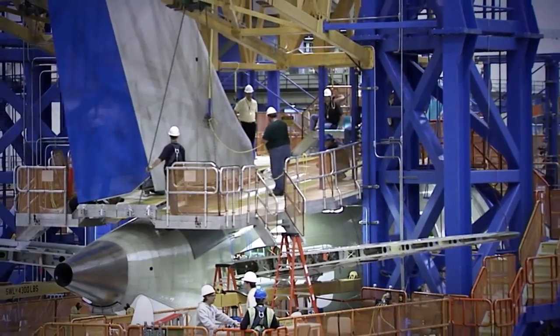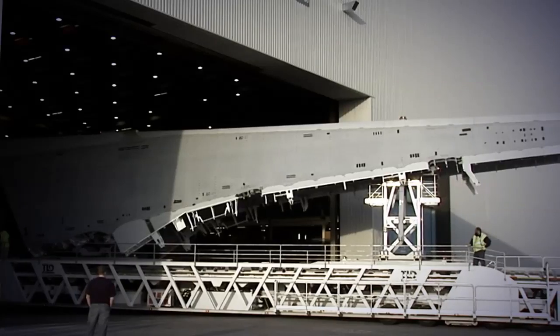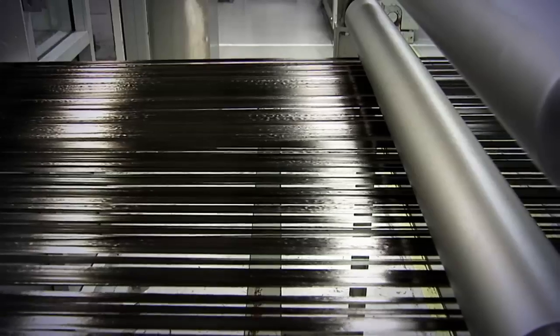Over the decades, Boeing has built thousands of jetliners. But for the new 787, the company literally reinvented its manufacturing process, especially in the use of composites.